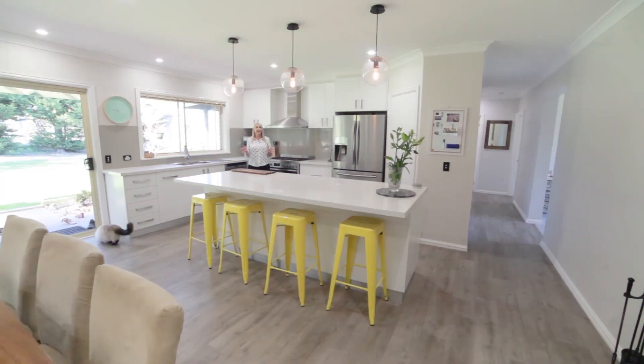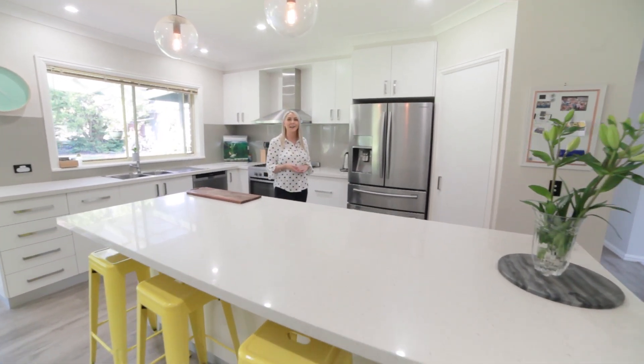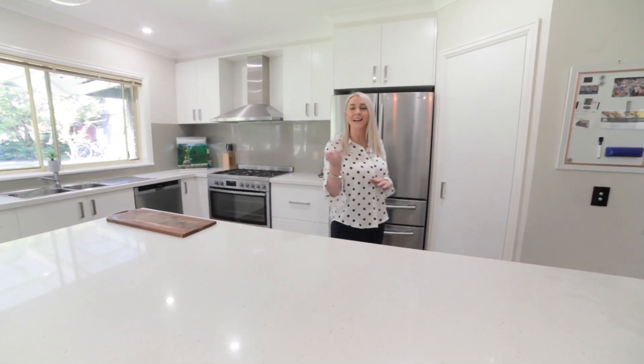For the entertainers of the home, you will love this beautiful kitchen featuring quality stone benchtops, appliances, and beautiful aspects to your outdoor living.